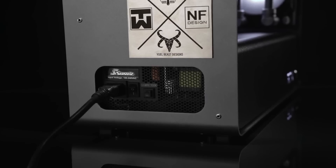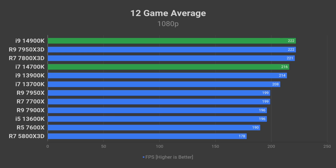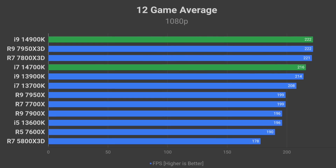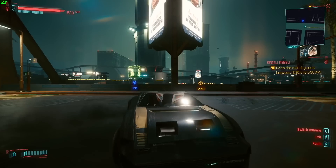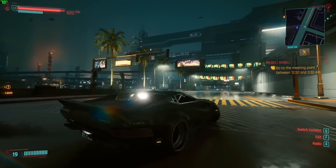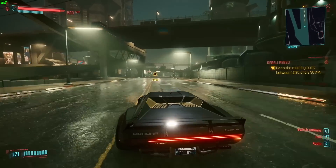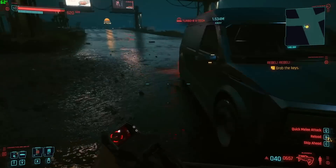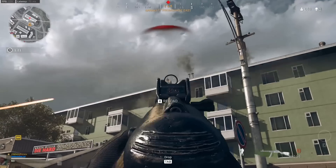The 4-6% single thread performance uplift is the best indicator of what to expect from the 14th generation in games. It should be able to compete with the Ryzen 7800X3D and 7950X3D pretty well. Only price and availability will determine the winner of this battle. AMD can afford to lower the Ryzen 7000 series prices further if needed. I expect AMD to lower its prices to remain competitive once Intel launches its 14th generation, which will be a big win for us customers, especially in the lower tier i3 and i5 segments.